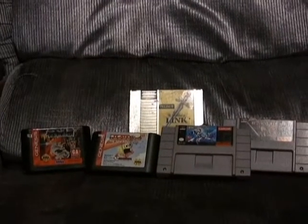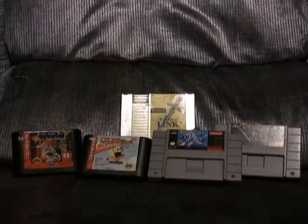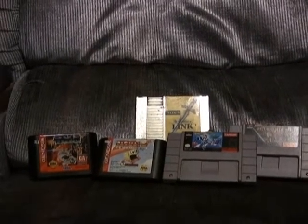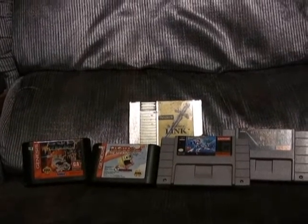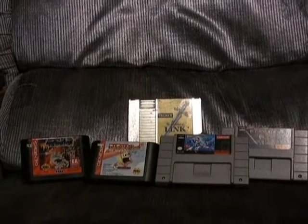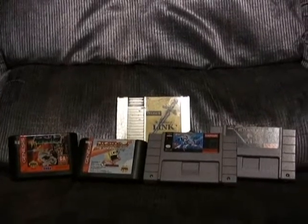Number four on my list is cartridge-based video games. The great thing about cartridge-based video games is usually all it takes is some alcohol to get them to work — they're just so tough, they can take a beating and always seem to work. Systems and consoles you're always taking a risk with, but when you buy the games — the software for Sega Genesis, Super NES, regular Nintendo, or Atari — you're pretty much guaranteed a quality product that's going to work.